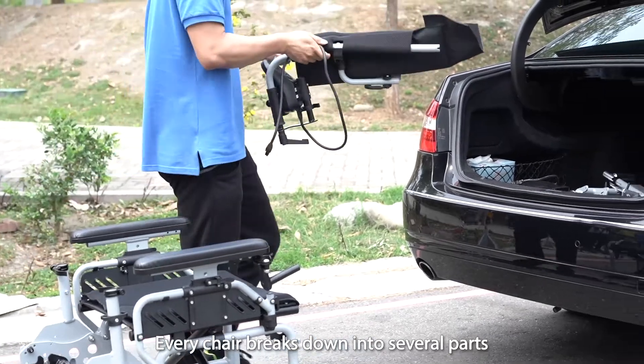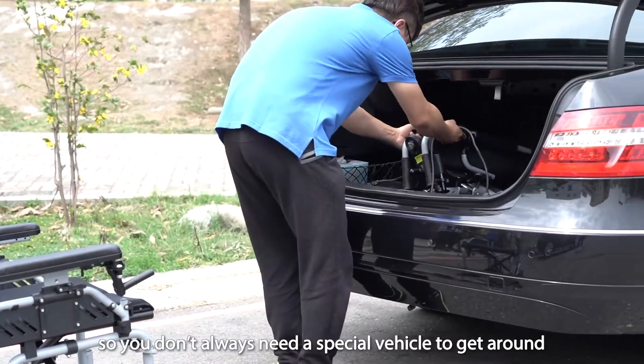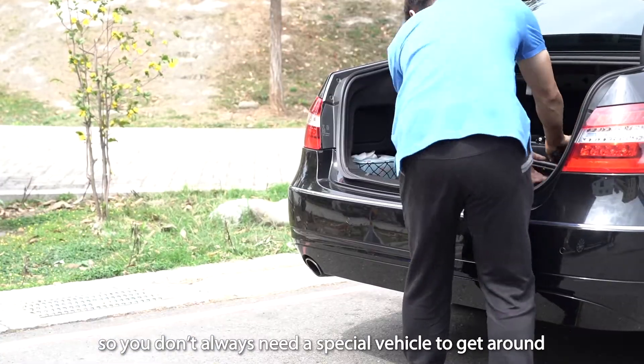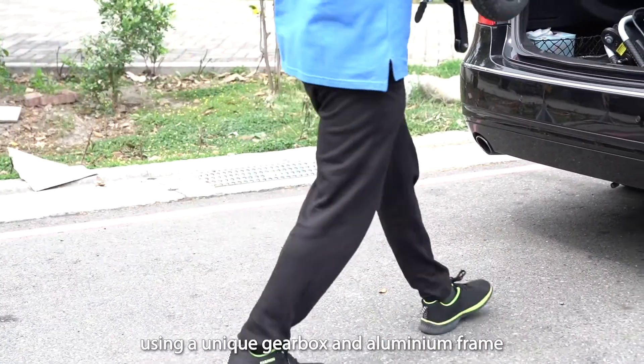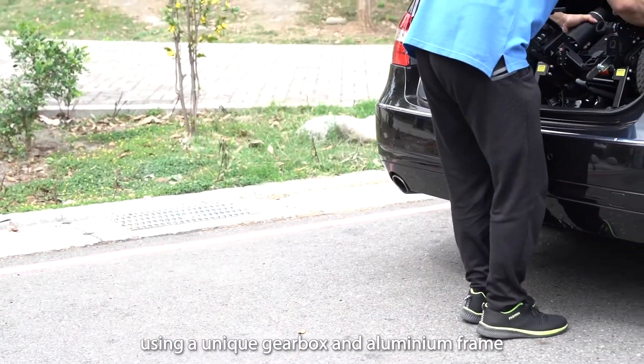Every chair breaks down into several parts, so you don't always need a special vehicle to get around. And we've made each part as light as possible using a unique gearbox and aluminium frame.